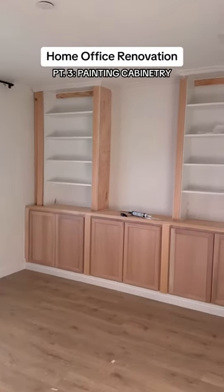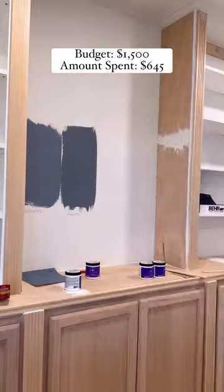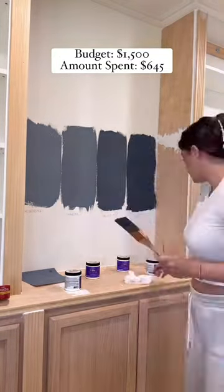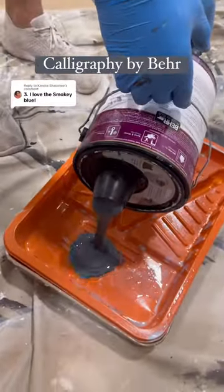We just built this storage cabinet and display case and now it's time to get it painted. Hello and welcome to part three of this series where we're transforming our home office with a budget of $1,500. These are my four color options and ultimately I ended up going with number three which is called Calligraphy by Bare Paint.